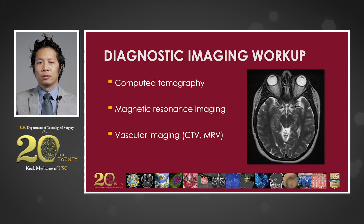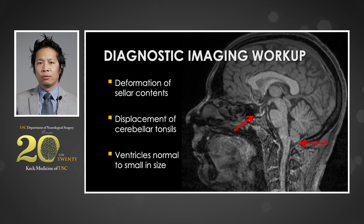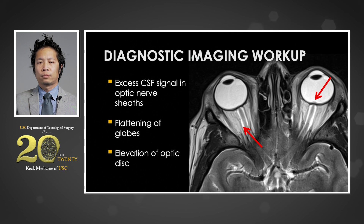Interestingly, in many of these patients, non-invasive studies are often interpreted as normal by inexperienced physicians. On closer examination, one can notice subtle findings on neuroimaging. Flattening of the pituitary gland, while non-specific, can be evidence of increased intracranial pressure. Downward displacement of the cerebellar tonsils can be noticed as well, and the ventricular system is often smaller than average. On axial T2 imaging, thickening and kinking of the optic nerve sheaths can be noticed, along with excess fluid signal. In severe cases, flattening of the globes and elevation of the optic disc can be seen.